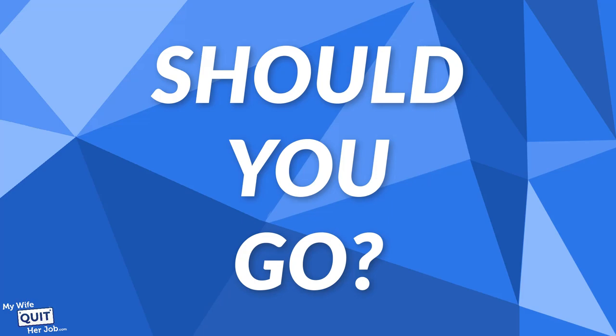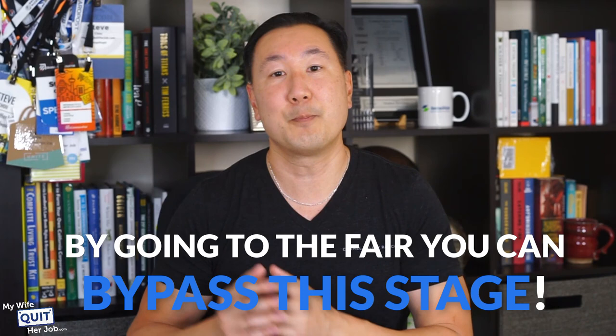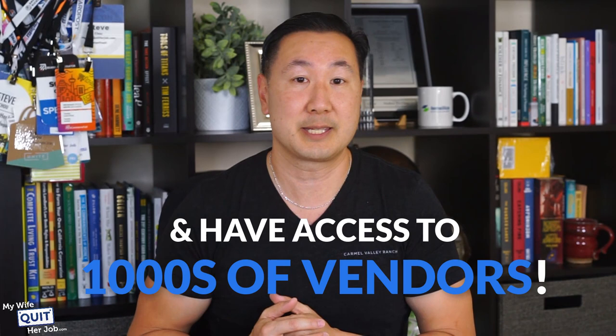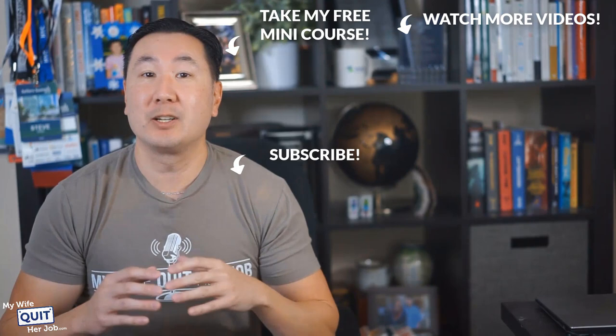Bottom line: should you go? If you value your time and you know that you want to source your goods from China, then going to the Canton Fair is a no-brainer. You might think that using Alibaba is good enough, but if you've ever done business via Alibaba, you've probably noticed how time-consuming and tedious the entire process can be — establishing contact, communicating, having samples shipped across the world, evaluating and iterating. By going to the fair, you can bypass this stage altogether and have access to thousands of vendors congregating at the same place. Hopefully this video has dispelled some of the myths of traveling to China for the Canton Fair. Good luck with your product sourcing!